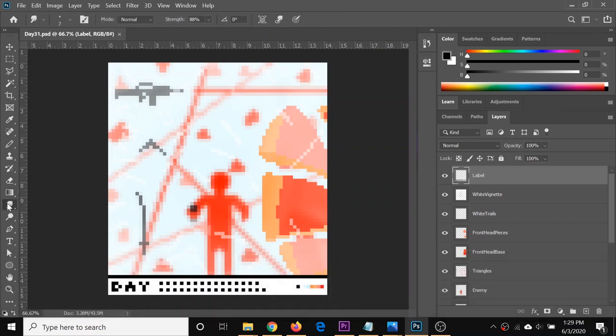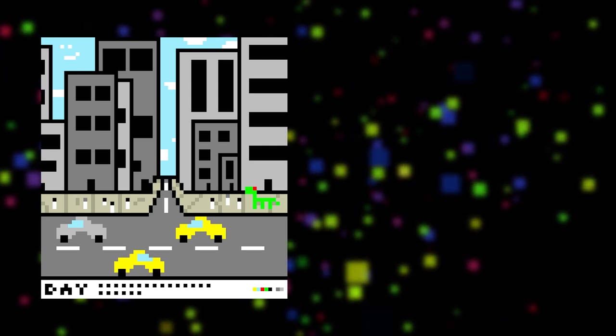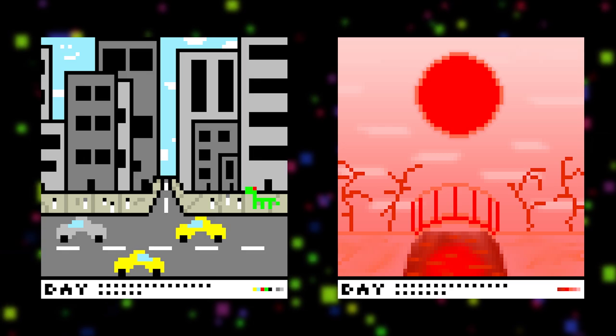This allowed me to speed up my workflow, and also create more interesting and advanced artwork. I didn't always use these tools, however. On day 21, for example, I didn't use any external tools — it was just straight pixel art — while on day 22, I used all blurring, gradients, and shapes. It depended on the style and look I was going for, which leads me to my next conclusion.